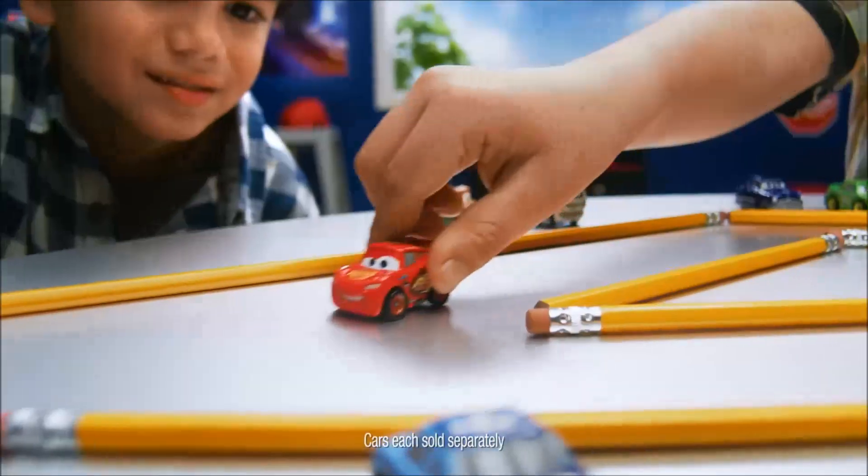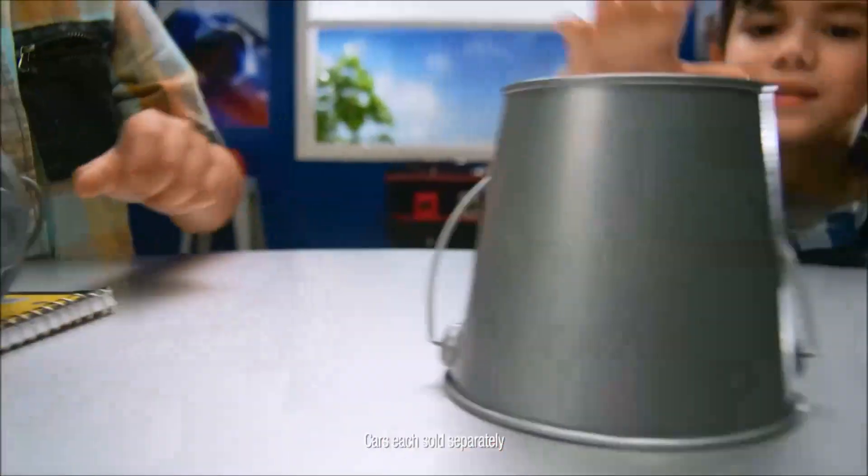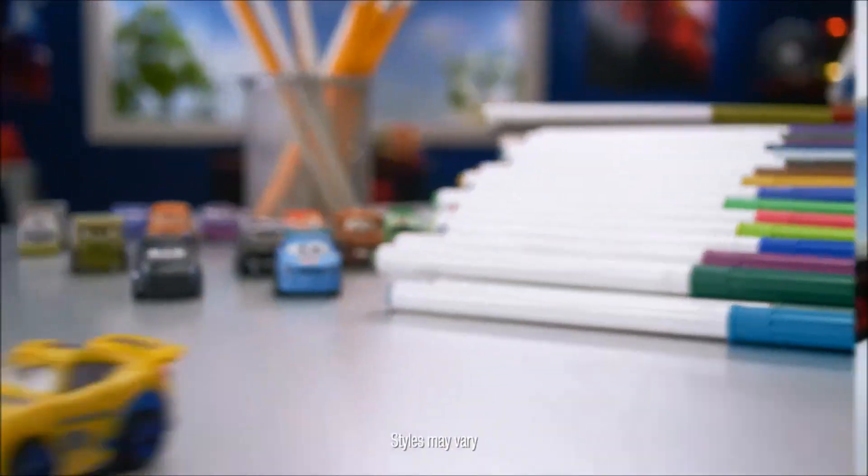It's Disney Pixar Cars Mini Racers. Try to keep up with Lightning McQueen. Where's everybody hiding? There's no stopping Cruz Ramirez.